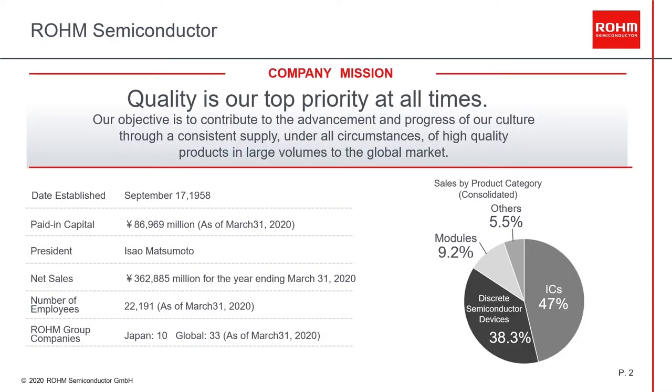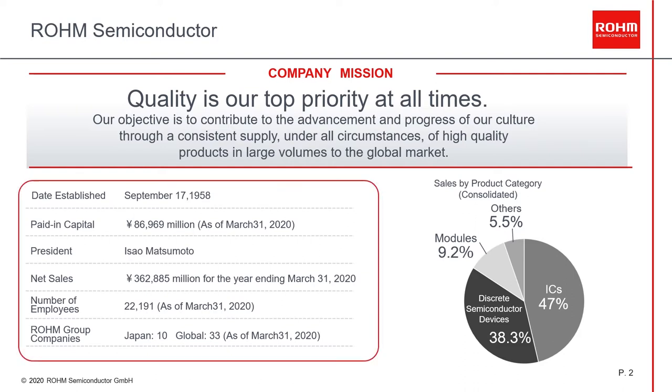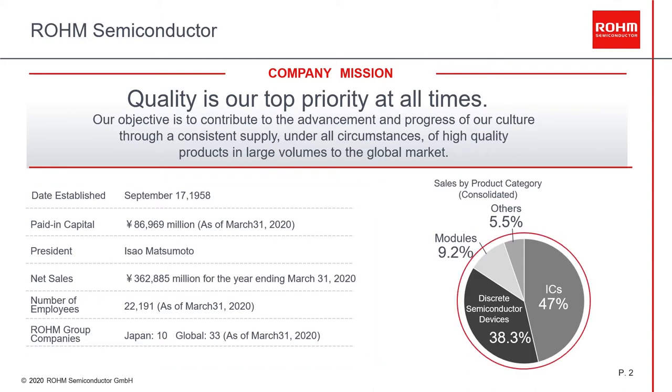Rohm Semiconductor is a well-established semiconductor company created more than 60 years ago in Kyoto, Japan, which started as a resistor manufacturer, where the name comes from. Our company mission is: quality is our top priority at all times, through a consistent supply under all circumstances of high-quality products to the global market. We are a worldwide company with more than 22,000 employees, with net sales of more than 360,000 million yen, which is around 3,000 million euros. Our key product focus are ICs with 47% of total products, discrete semiconductor devices with more than 38%, and modules with more than 9%. Our target markets are automotive and industrial.